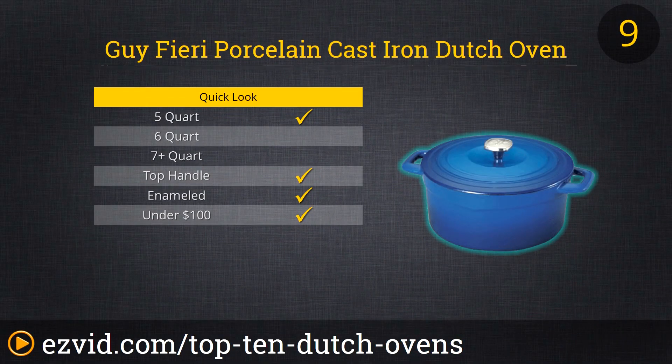If it's good enough for energetic celebrity chef and television personality Guy Fieri, then it's good enough for us. This 5.5-quart electric blue porcelain over iron Dutch Oven has Chef Fieri's name on it. It also has self-basting condensation bumps on the lid's interior, and it can be used in ovens as hot as 500 degrees Fahrenheit. It's a bit on the pricier end, but if you want a flashy Dutch Blue Oven with a flashy celebrity's name on it, you gotta pay.